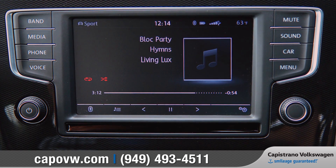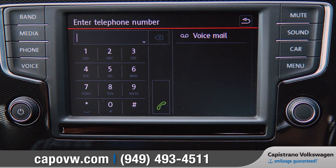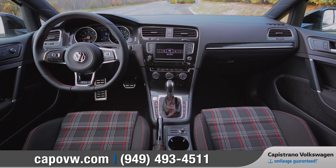With Volkswagen Carnet AppConnect, you can easily sync your compatible smartphone using Apple CarPlay, Android Auto, and MirrorLink to access select apps, music, and text messages on the 6.5-inch touchscreen display.